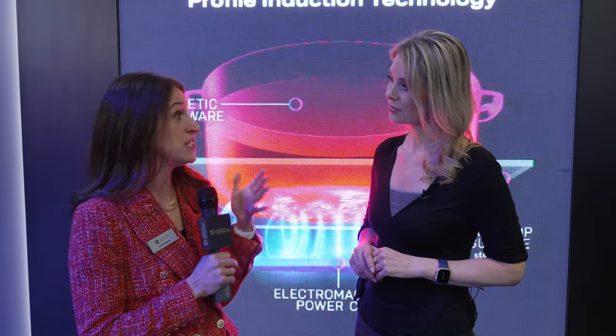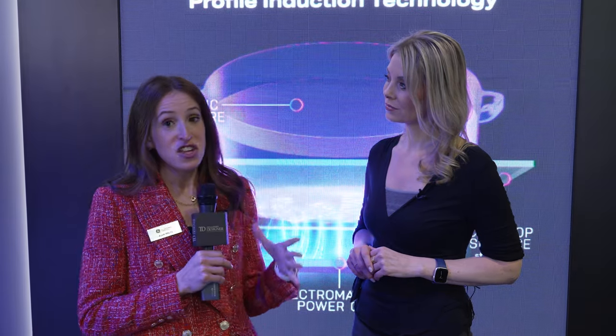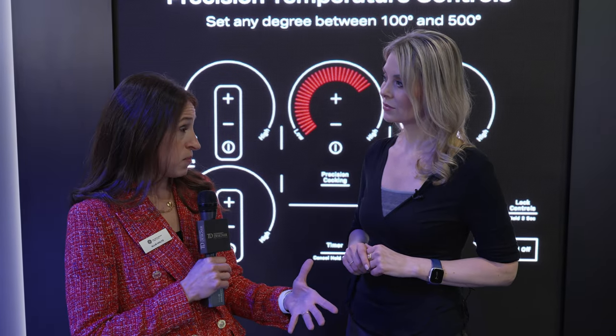So let's talk induction cooking. Induction cooking, we say, has really five key benefits. The first is responsive. Induction technology is incredibly responsive — I can go from a boil to simmer just as quickly as a gas range or cooktop could.